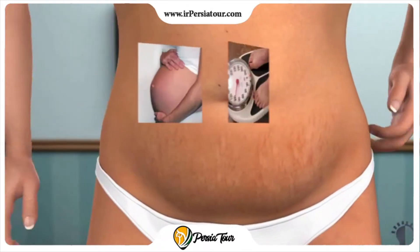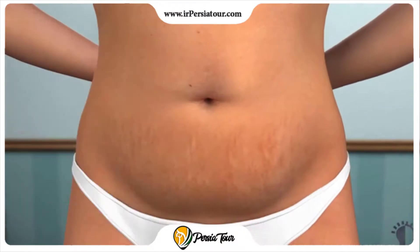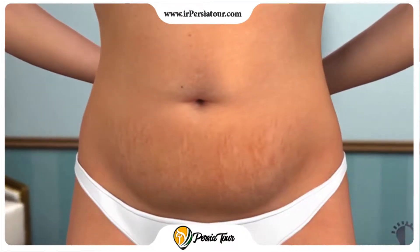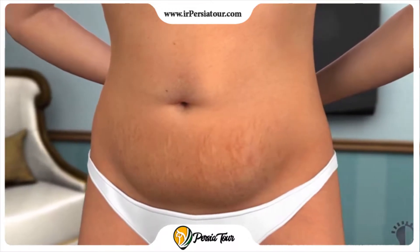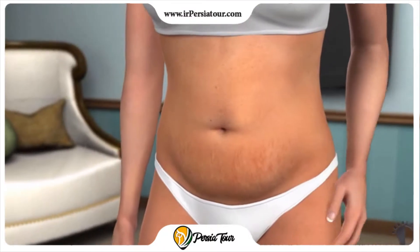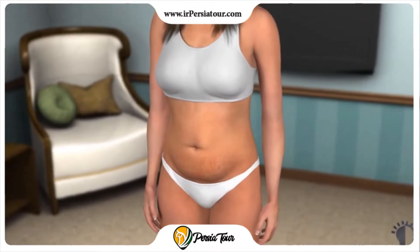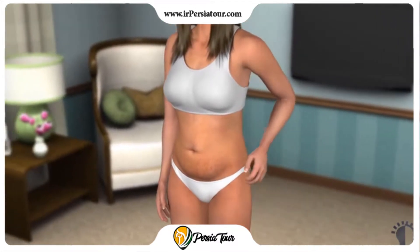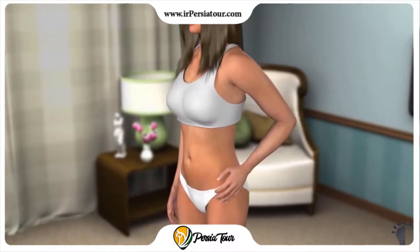Factors such as multiple pregnancies, substantial weight gain or loss, and inherited traits can contribute to loose sagging skin, fat deposits, and stretch marks in the abdominal region. These conditions may persist despite proper diet and exercise and can make the abdomen appear disproportionate with the rest of the body. A tummy tuck or abdominoplasty can restore the appearance of a firmer, flatter abdomen.